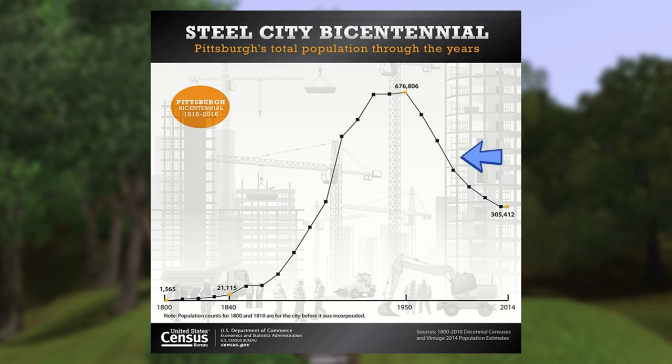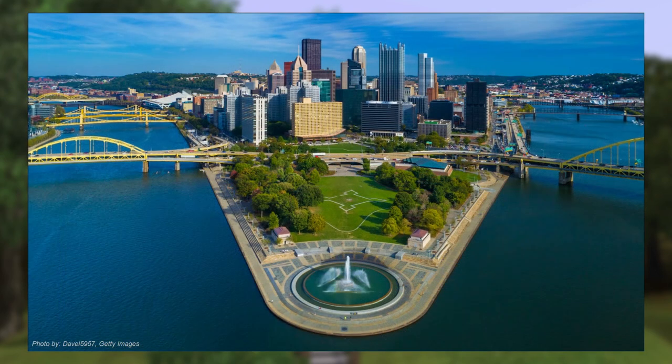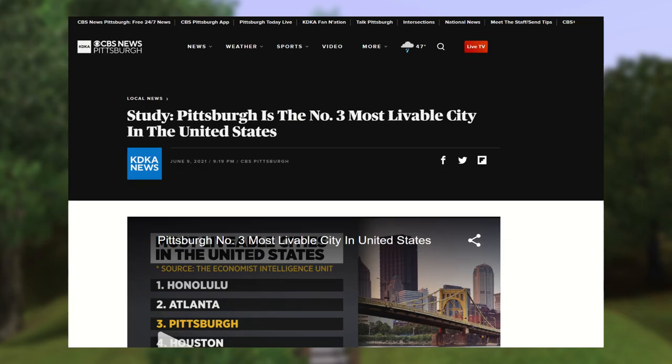The population decline is partially attributed to the collapse of the domestic steel industry around the 1980s. But as you can see on this chart, the decline had already started in the 50s and 60s, probably as part of the larger nationwide trend of mostly white families migrating from cities to suburbs. The decrease seems to be leveling off now, and Pittsburgh has been called out by numerous best-places-to-live listicles in recent years.